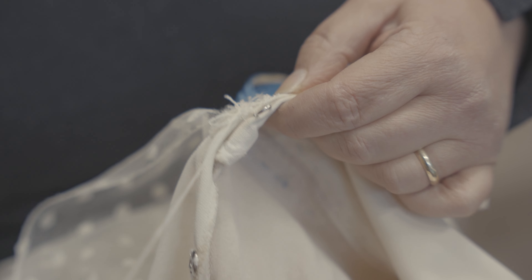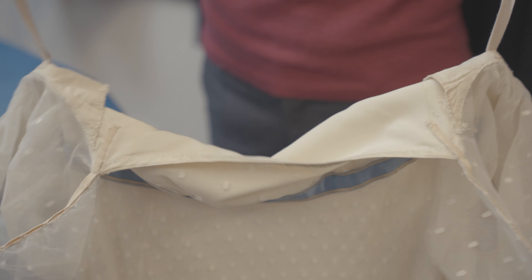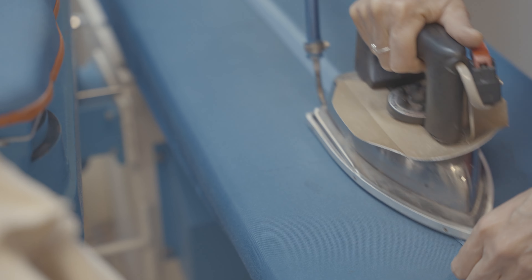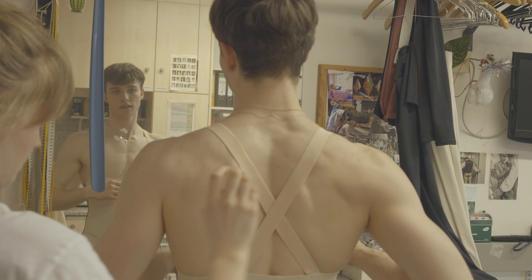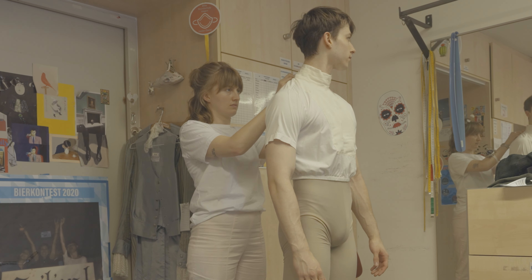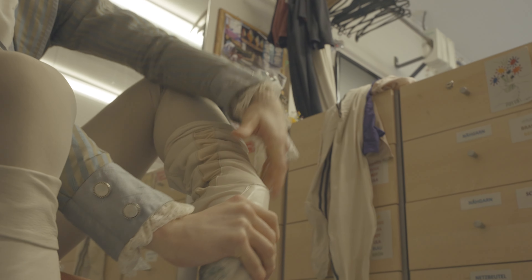Making a new costume is very time-consuming and detailed work. Elaborate costumes made of silk and lace, like the wedding gowns in A Midsummer Night's Dream, are especially complex to make. Because they are customized and supposed to perfectly fit, dancers often need to come to more than one fitting.